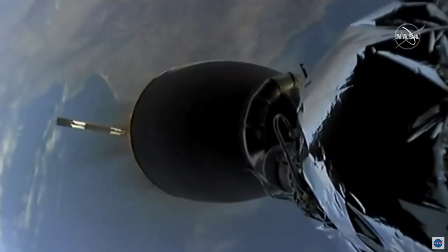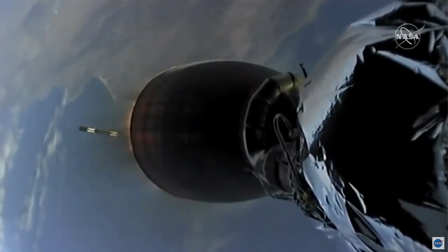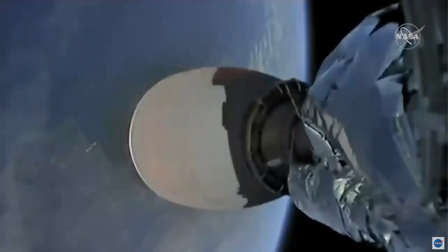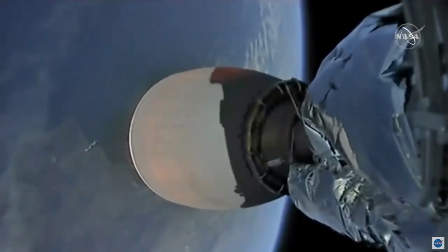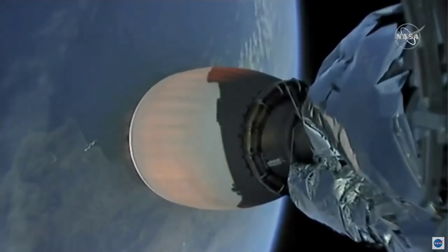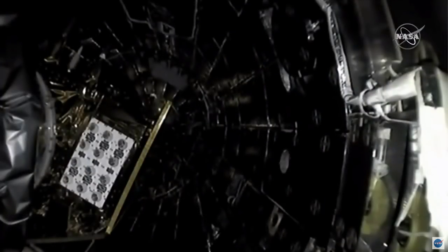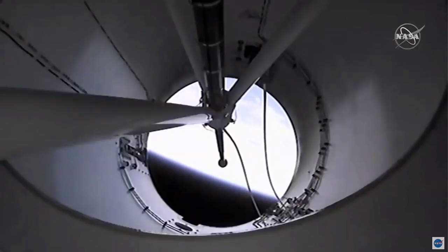Beginning with the Falcon booster — stage one boost that burn has started. And that second engine looks like it has lit. You can start to see the engine bell there turning an orange. Vehicles are following nominal trajectory. Fairing separation confirmed.